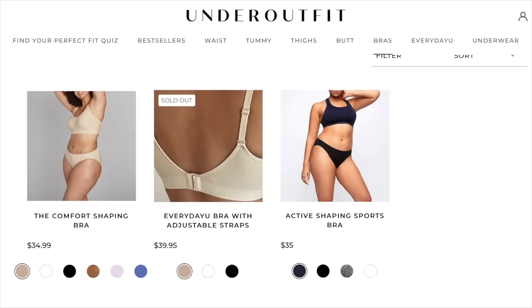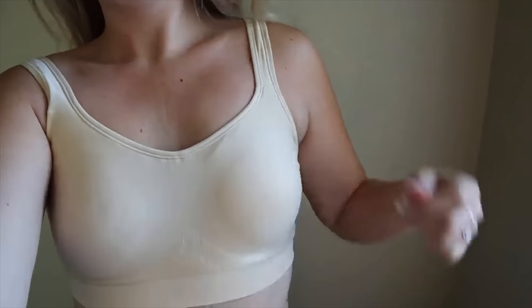I wanted to show you guys some other things that I got on their website. This is called the Everyday Bra. At the end of the day, getting your bra off is the best feeling if you're a girl — but you'll want to keep this one on. It provides support without being restrictive, so it's functional without sacrificing your comfort.